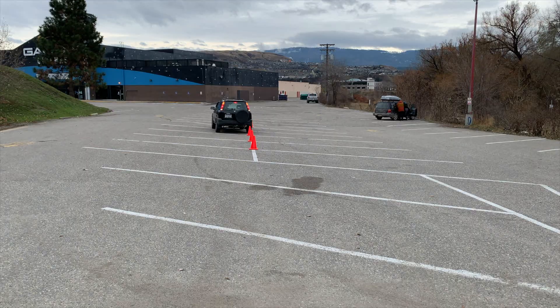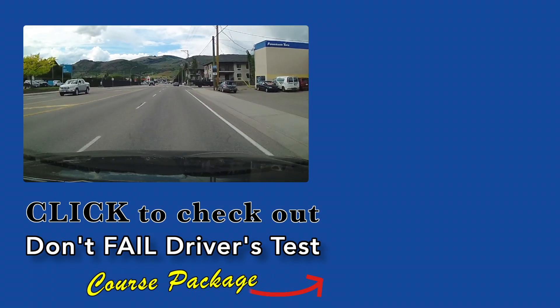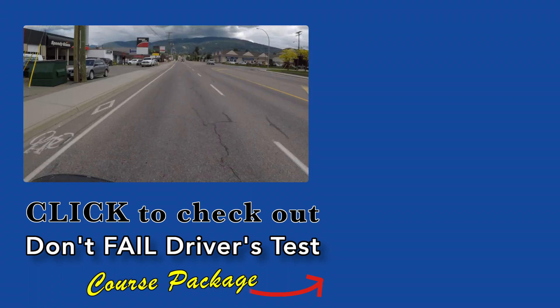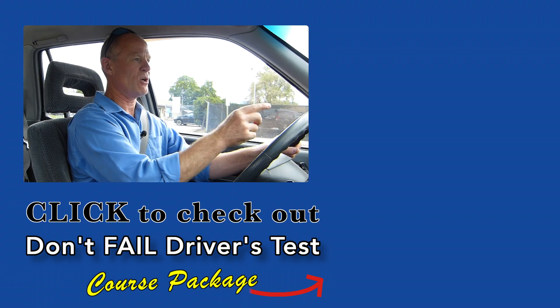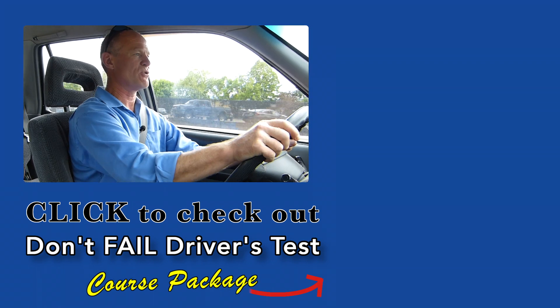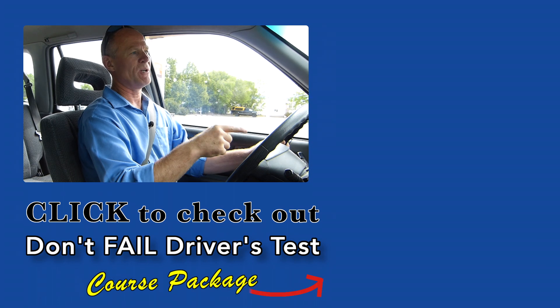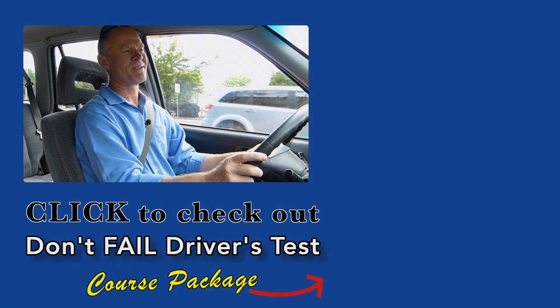And remember, pick the best answer, not necessarily the right answer. Have a great day. The thought of failing your driver's test is what keeps you up at night right now. Click the link and check out the smarter driver course package that guarantees you will pass your driver's test first time. All the best — bye now.